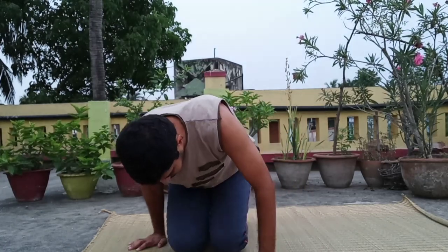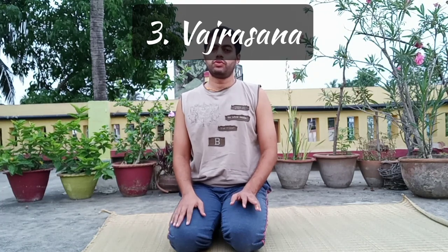The third asana is Vajrasana. For Vajrasana, sit like this, keeping the spine straight. Even this asana is very helpful for those who have inguinal hernia. You can close your eyes. Sit in this posture for as long as you are comfortable, and then slowly relax.